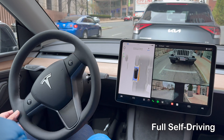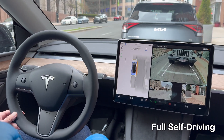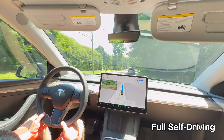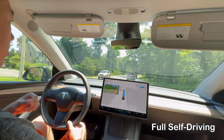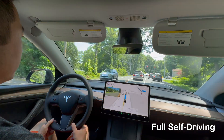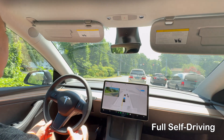Traffic light and stop sign control recognize and respond appropriately to traffic lights and stop signs, stopping and proceeding as necessary. These features aim to reduce driver workload and increase safety, although they still require active supervision and the driver's readiness to take control when needed.